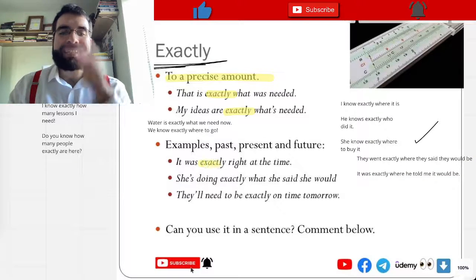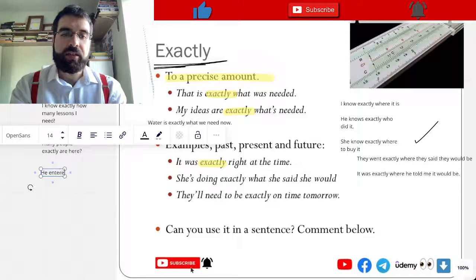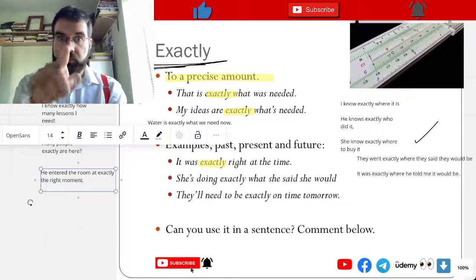So it was exactly the right time. He entered the room at exactly the right moment. Very good.